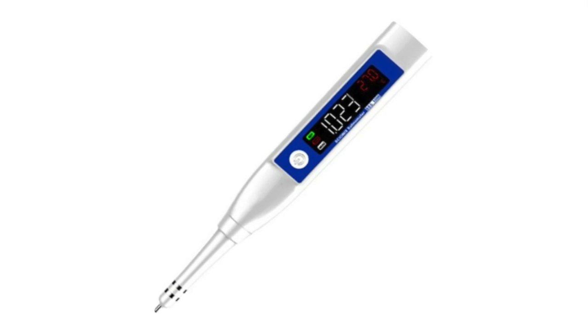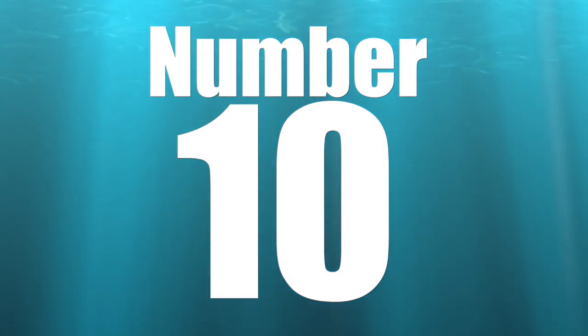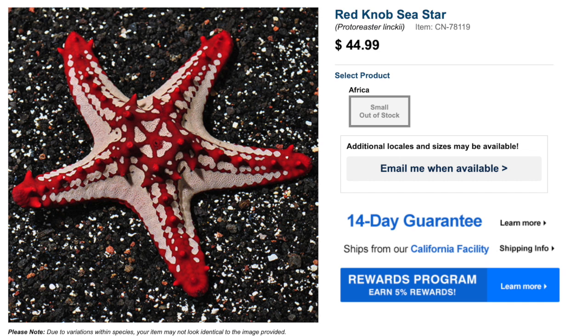We also have last month's giveaway winner to announce, so make sure you stick around for the entire video. Kicking things off with number 10 on the top 10 most stunning invertebrates is the Red Knob Sea Star.